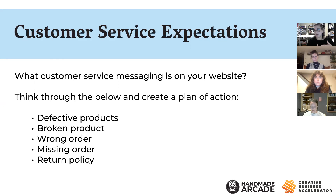We're used to in-person interactions where we can have a face-to-face conversation. Some things I wanted to discuss tonight: what kind of customer service messaging do you have on your website, and do you have a plan of action? Have you thought through what to do if somebody gets something defective, if something breaks in the mail, wrong orders, missing orders, and return policies?